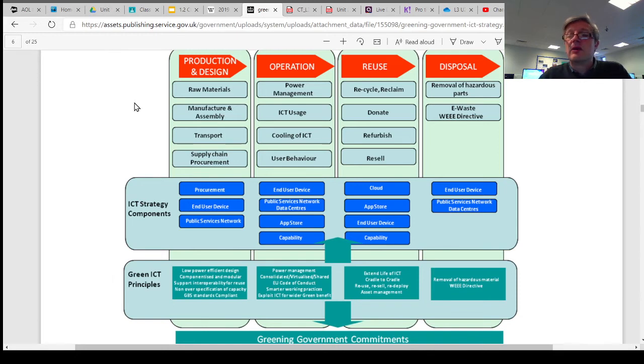The greening IT policy document has 25 pages. It covers things like the production and design of IT equipment from raw materials through manufacturing, assembly, transporting them, and the supply chain — where you get your materials from and how you supply them to and from various different people. It covers operations such as management of power, the use of IT to bring down carbon footprints, and the cooling of ICT in data centres.